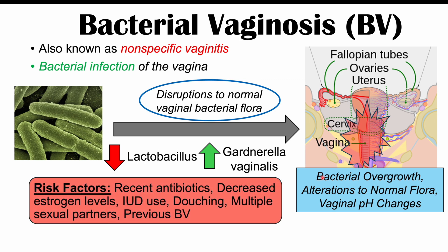Risk factors for bacterial vaginosis include recent antibiotic use, since antibiotics can remove normal healthy bacteria, allowing bad bacteria to grow more. Other risk factors include decreased estrogen levels, use of intrauterine devices, douching, having multiple sexual partners, previous BV, and smoking. All of these factors are associated with an increased risk.